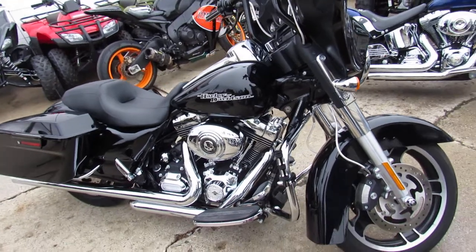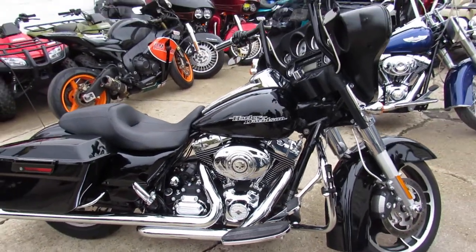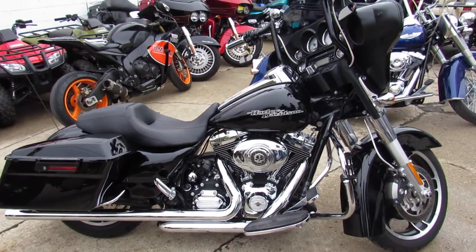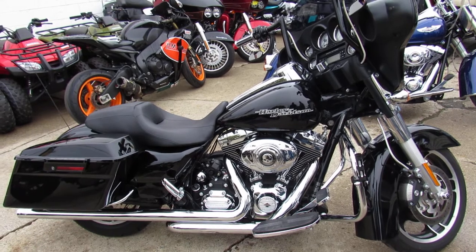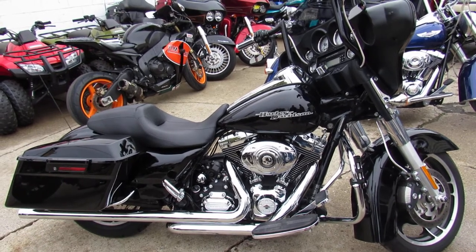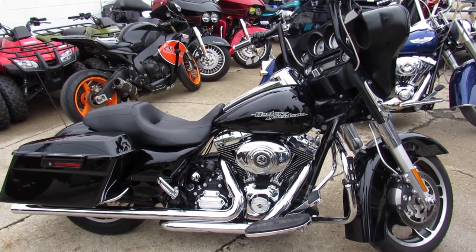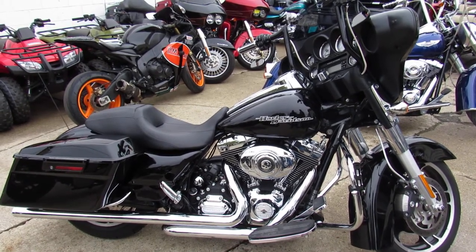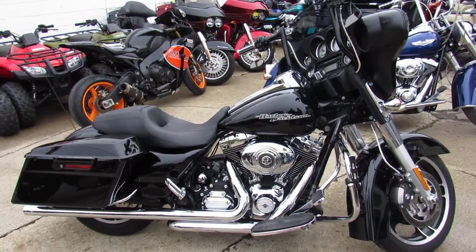Give us a call at 810-648-9500, or check out this bike and 600 other used bikes at approvalpowersports.com. Thanks for taking a second to check out the Street Glide.